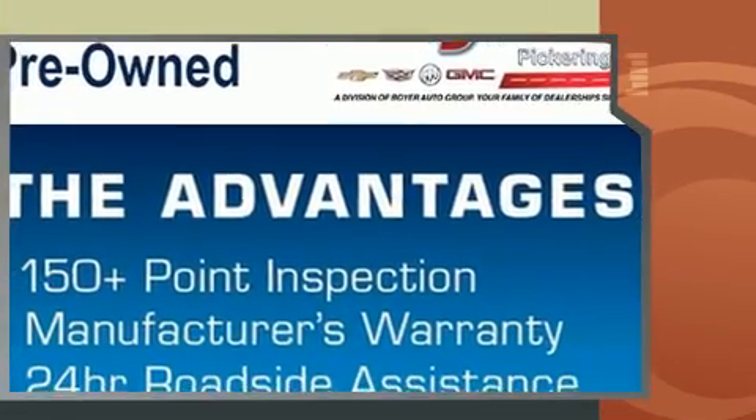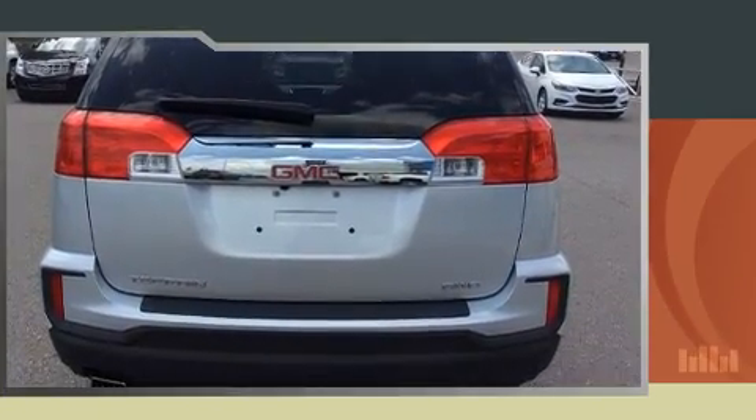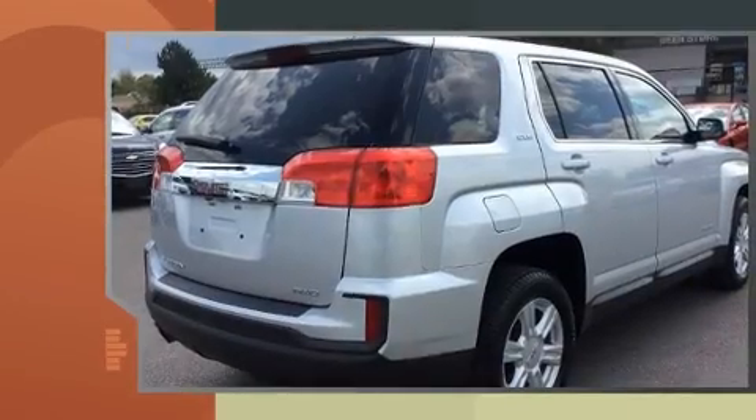All of the following features are included: a trip computer, an outside temperature display, rear wipers, and remote keyless entry.